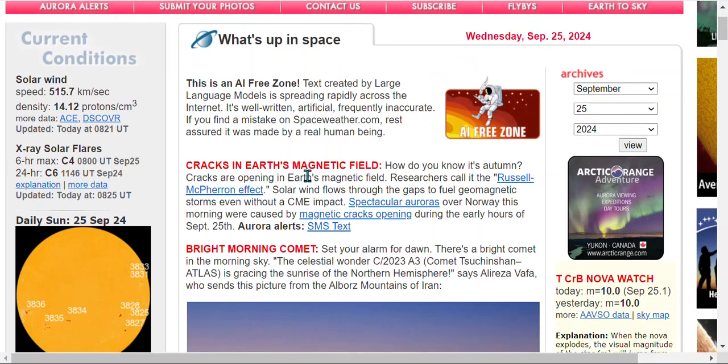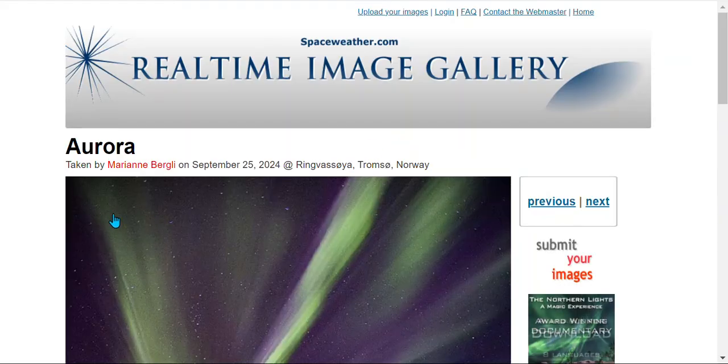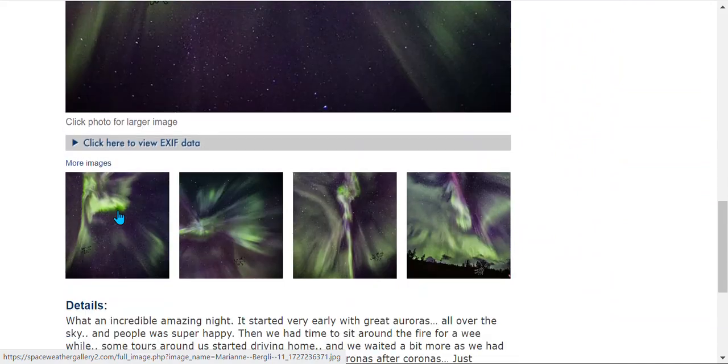Looking at space weather, we have cracks in the magnetic field. Also, spectacular auroras. This is today, the 25th. This is Norway. This is what it looks like.